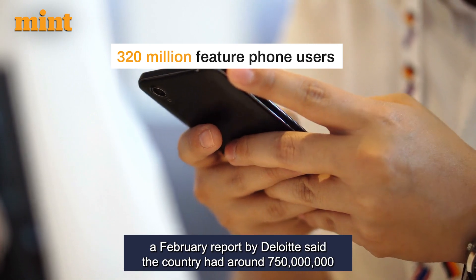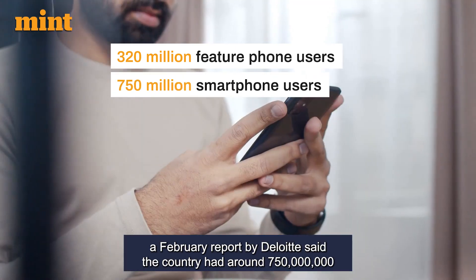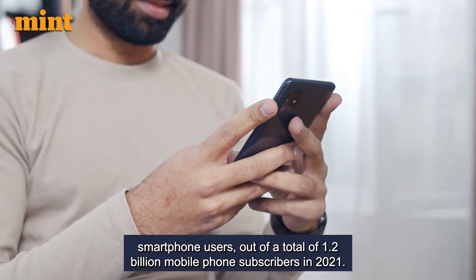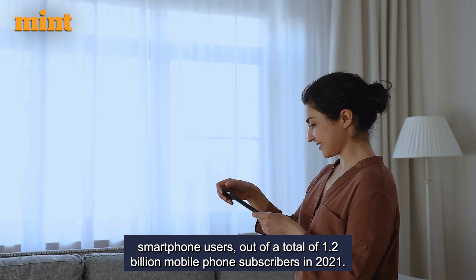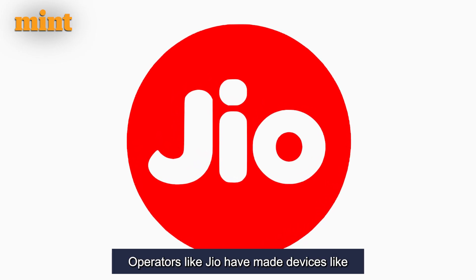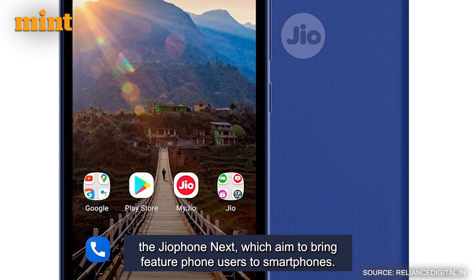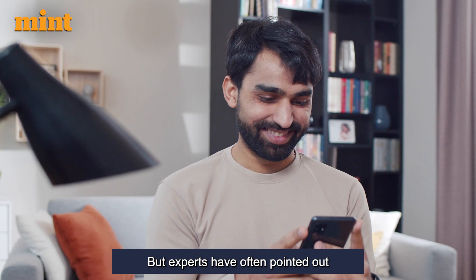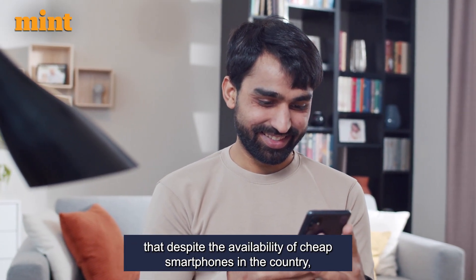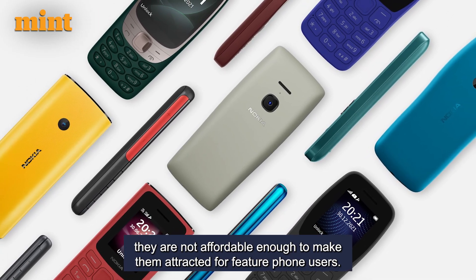In comparison, a February report by Deloitte said the country had around 750 million smartphone users, out of a total of 1.2 billion mobile phone subscribers in 2021. Operators like Jio have made devices like the JioPhone Next, which aim to bring feature phone users to smartphones, but experts have often pointed out that despite the availability of cheap smartphones in the country, they are not affordable enough to make them attractive for feature phone users.